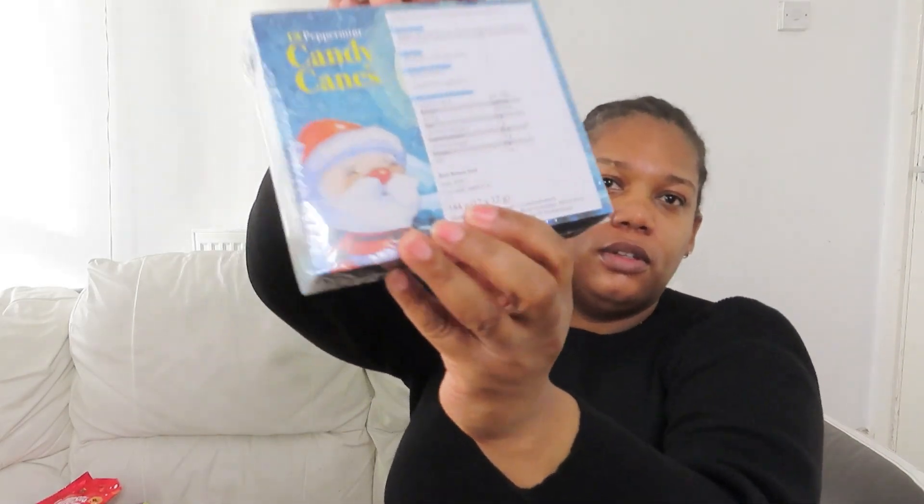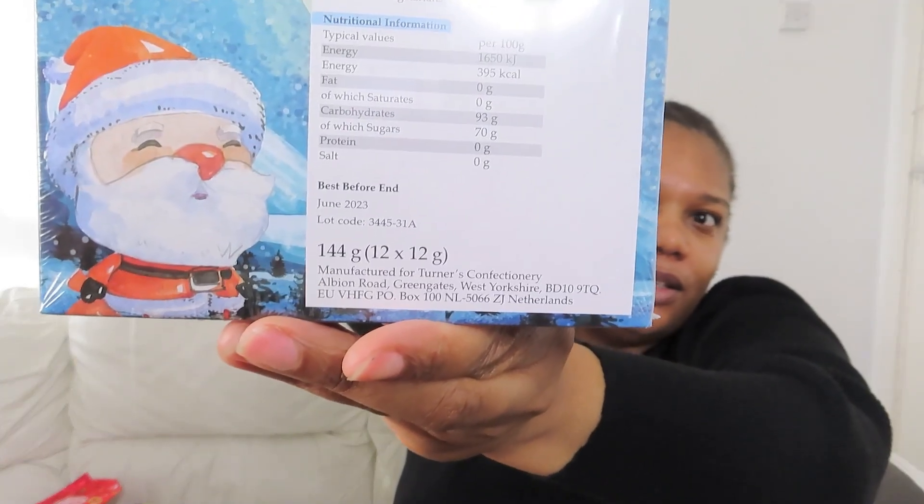And I also got this candy cane, which was 50p as well. The date on this one goes until next year — June 2023 — so you can stock up on these. Really worth it at 50p.